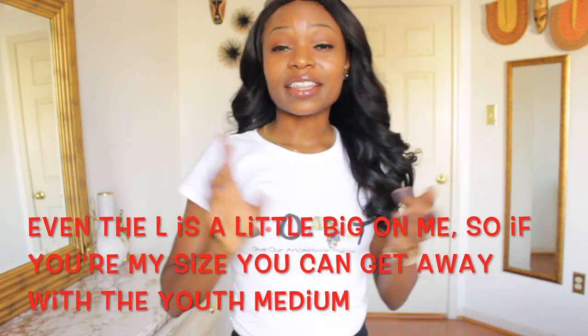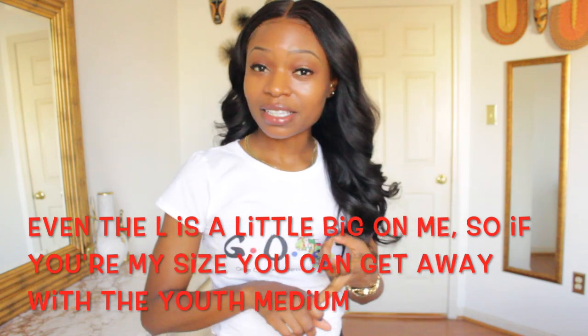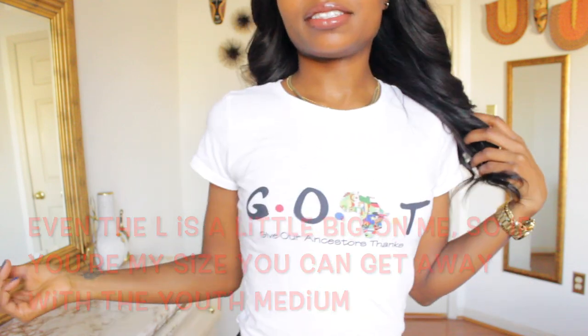For the next design, I am rocking my GOAT t-shirt. This is actually a kids t-shirt — the girls youth t-shirt — and it fits me pretty well because I am petite. So for my petite ladies, you can go ahead and shop the petite girls section, it will fit you just fine. I'm wearing a size large. This shirt also comes in a unisex t-shirt, a unisex sweatshirt, as well as a women's crop top. The design says GOAT, and underneath it just says 'give our ancestors thanks.'